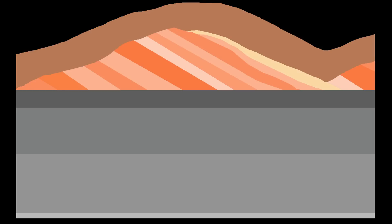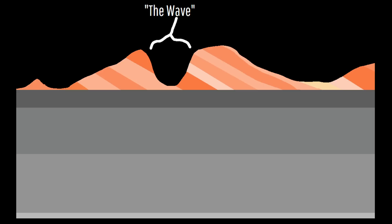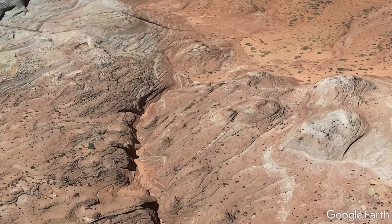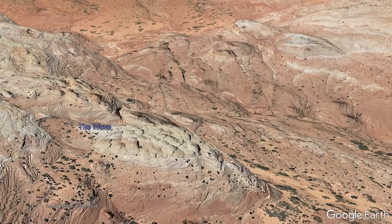Due to erosion of overlying rock and the uplift of the Colorado Plateau, the Navajo Sandstone became once again exposed on the surface, where rainfall began carving into the rock units. This formed numerous small and large-scale ravines and valleys which cut through the Navajo Sandstone, revealing their numerous layers and forming their modern appearance.